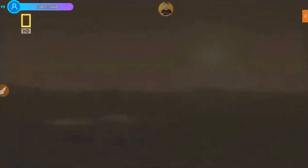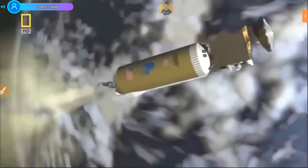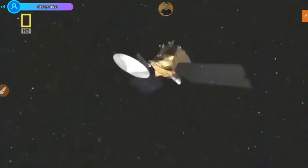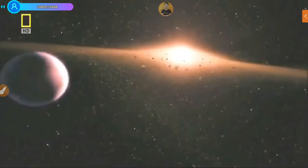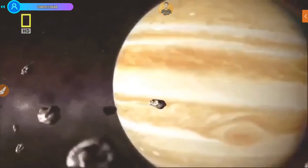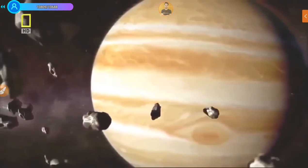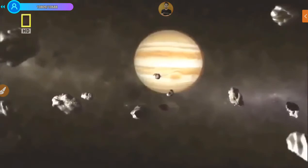Even the smallest find would have enormous implications — proof that life is not unique to Earth but exists just next door. Our safari now takes us past the asteroid belt on the far side of Mars, where Jupiter reigns. But this planet, the largest in our solar system, is fairly hostile to life thanks to its toxic gases — ammonia and methane — and overpowering gravity.